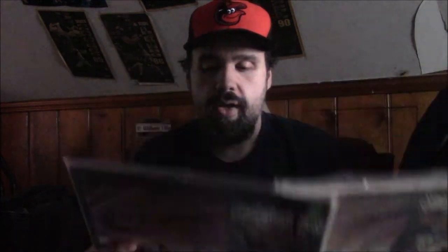Next I have two copies of Something New. One is a stereo one on the Purple Capitol Records, and this one is on the Rainbow Capitol Records, which is a mono one. Both are flea market purchases.